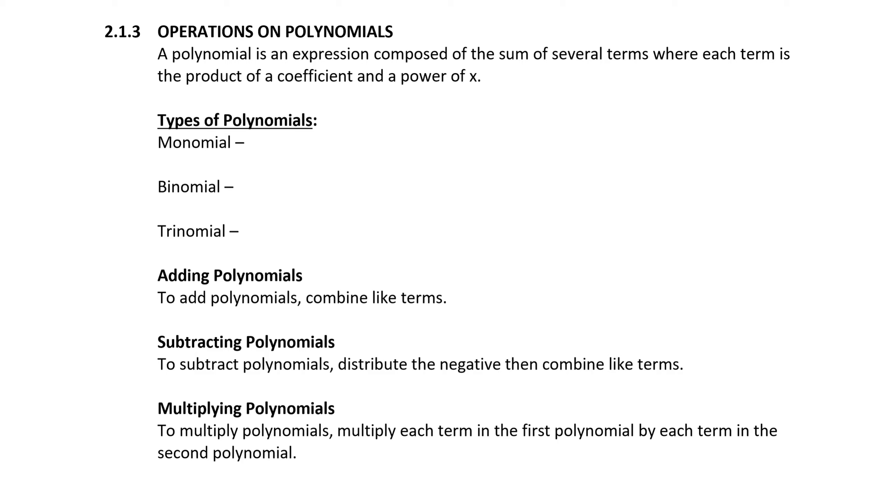A monomial — the prefix mono goes with one — might be something like 2x cubed. This is a polynomial that contains one term, and we refer to it as a monomial. It has more than one factor: one of the factors is 2, the other factor is x cubed, but together that is one term. So the coefficient here is 2 and we have x to the third power.